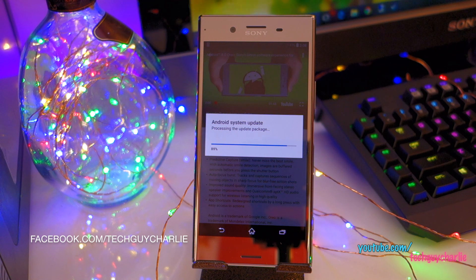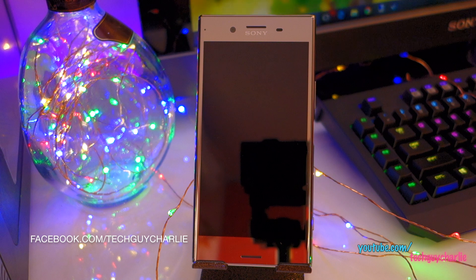You can now follow me on Facebook and on Instagram — links are down in the video description.